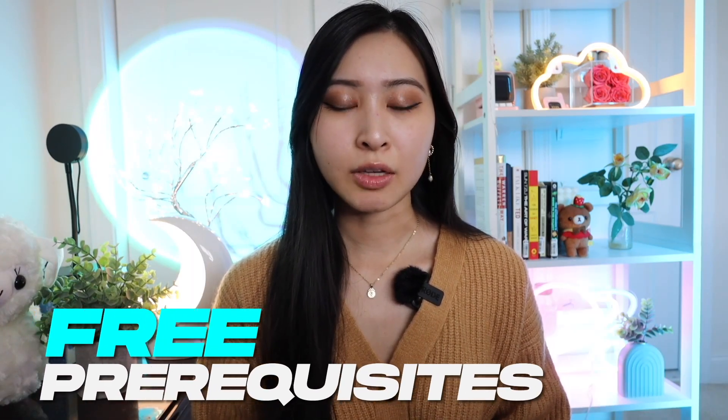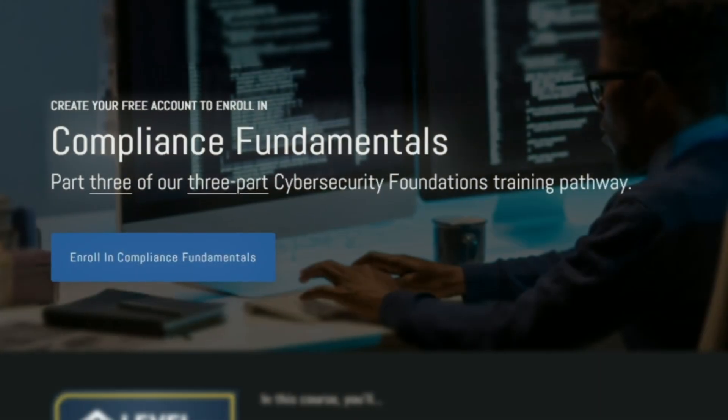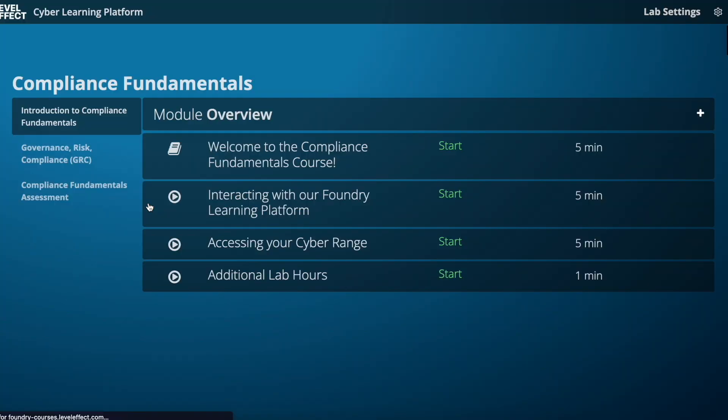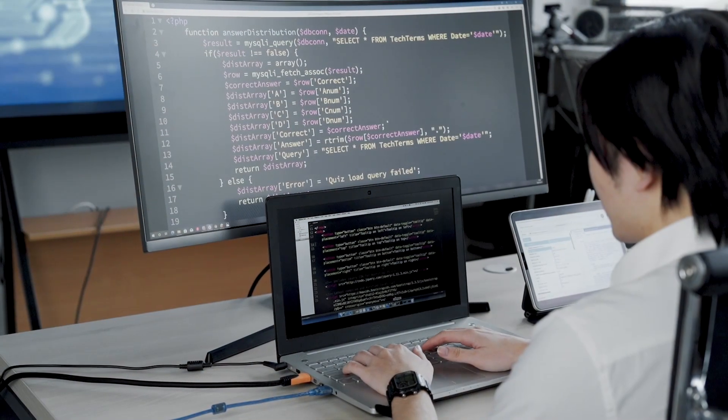The first step is to complete the free prerequisites on Level Effect covering IT fundamentals, cybersecurity fundamentals, and compliance fundamentals. This totals 64 labs, 38 lectures, and three assessments, including optional challenges. These prerequisite courses are completely free — you can create a free account to read the material, complete the labs, and take the assessments. This also comes with 15 free hours of virtual machines in their cyber range, totaling about 25 to 50 hours of course content depending on your skill and experience level.